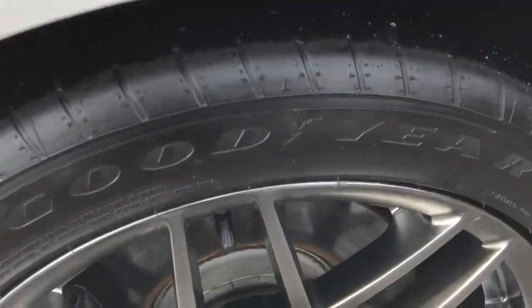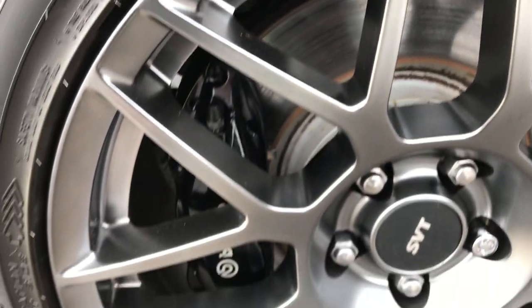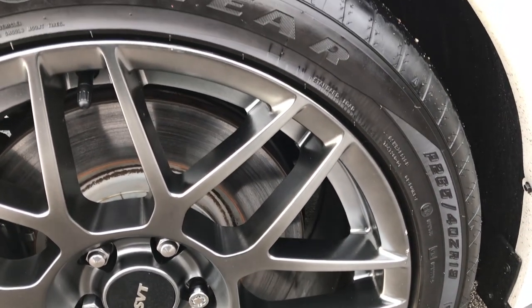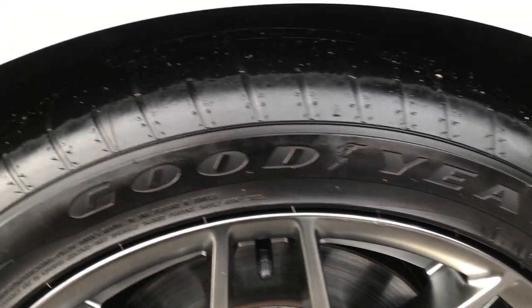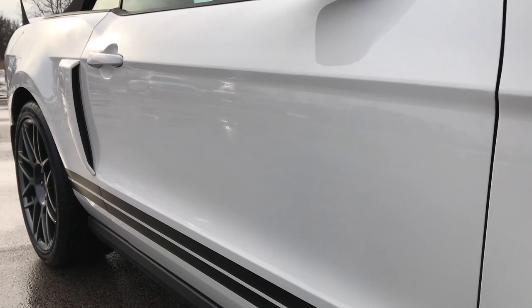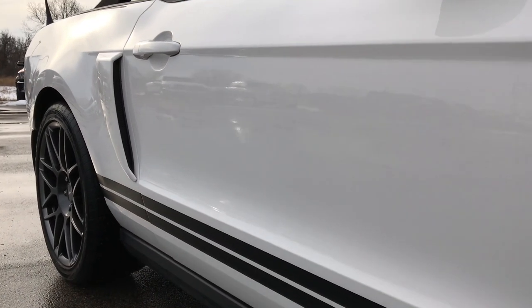The passenger side rim is in pretty nice condition as well — no major scuffs. The tires are in pretty nice condition on this side too. As we go down this side of the car you can see just how clean that body is, how reflective and glass-like that paint is.